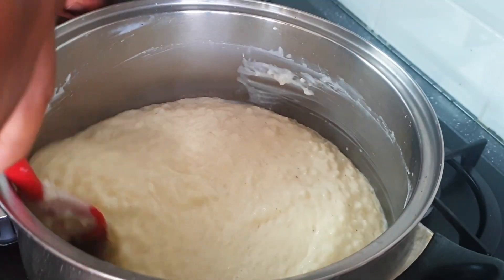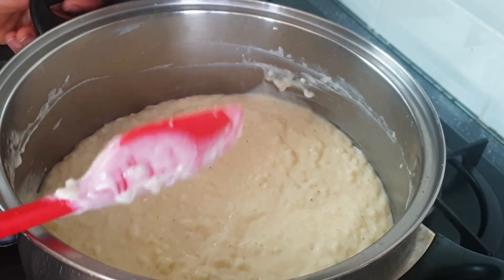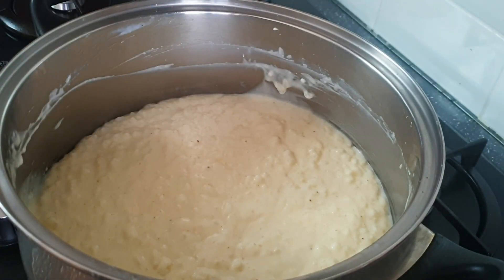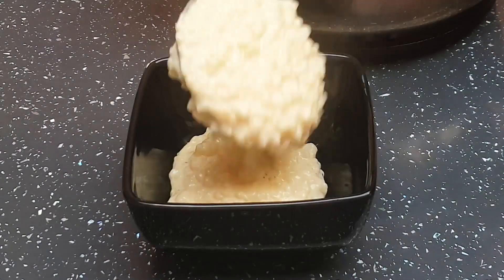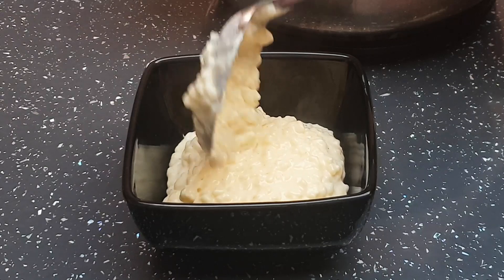I'll leave it to simmer for another five to seven minutes. It shouldn't be mushy — it should still have a bite to it. But the creaminess is indescribable, guys — you can see how creamy this rice pudding is.